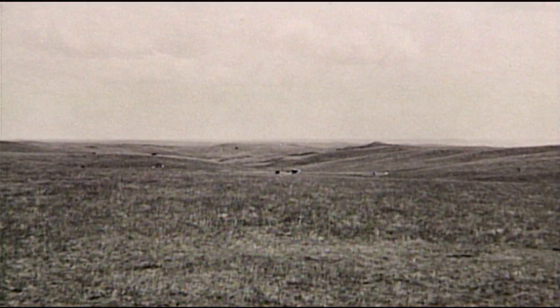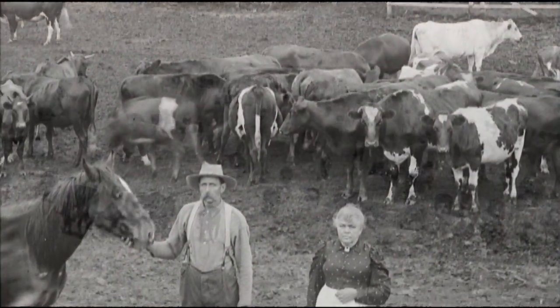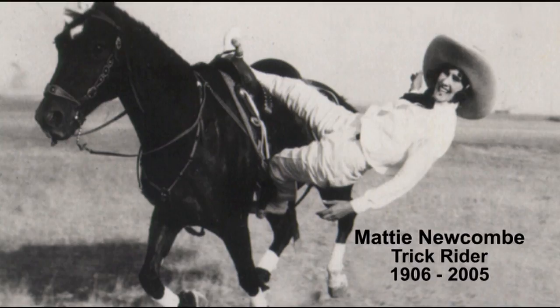The open range meant miles and miles of public land for cattle to graze, without fences. Very few women helped move the herds up the plains, although they built ranches, owned cattle, and helped make western culture popular worldwide.